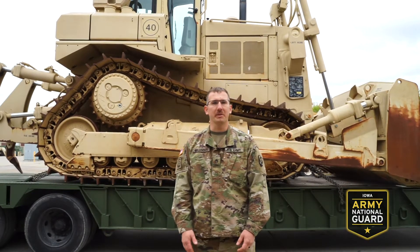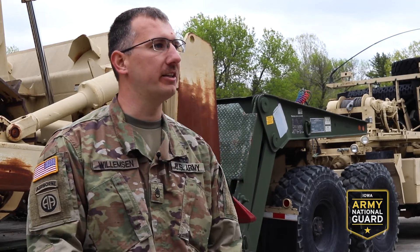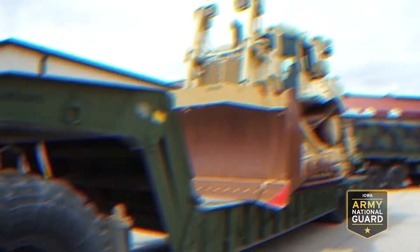I'm Staff Sergeant Williamson. I'm a 91 Lima, which is a construction equipment repairer. As a construction equipment repairer, we work on various construction pieces of equipment. Like behind me, we got the D7R, which is a bulldozer.